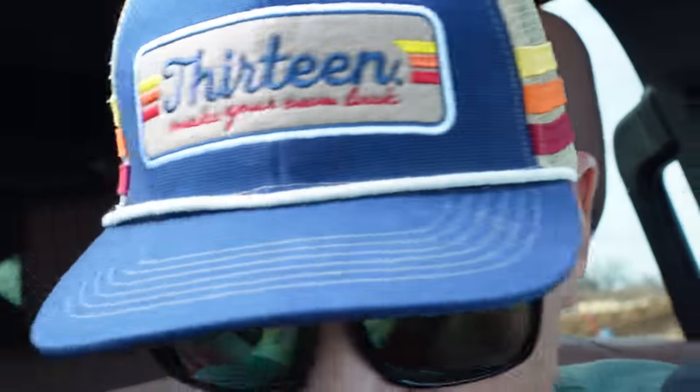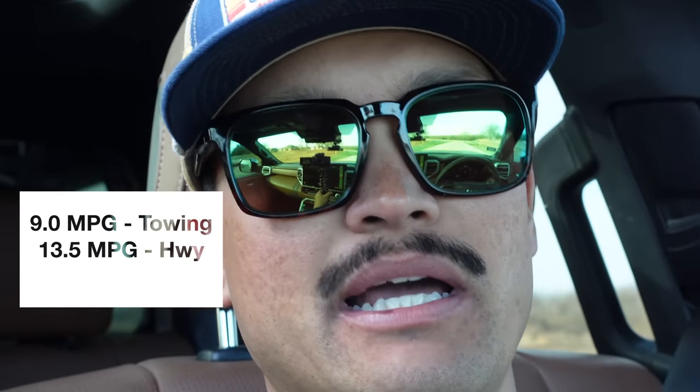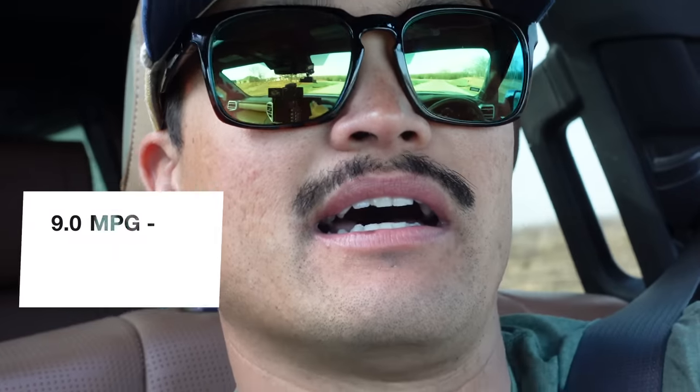In tow haul plus mode it's really peppy. I just drove from the Dallas-Fort Worth area all the way to the Florida panhandle — a 14 hour drive — and I got exactly 9.0 miles per gallon. I do drive pretty fast, so take that into consideration, but day in and day out you'll get 9 to 9.2 miles per gallon towing a 2,400 pound bass boat along the interstate.